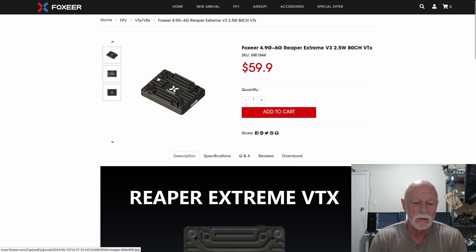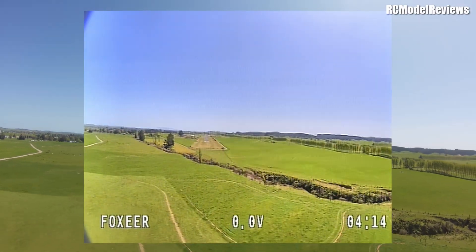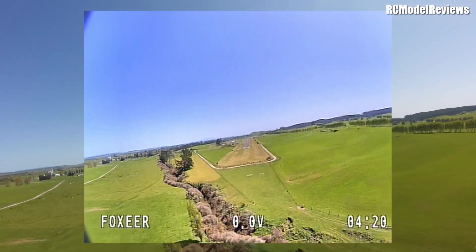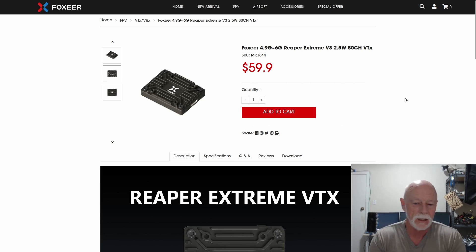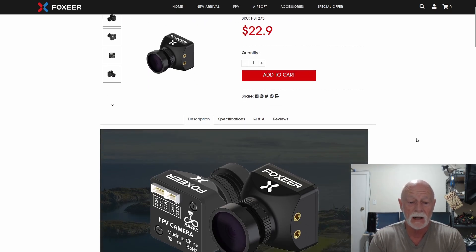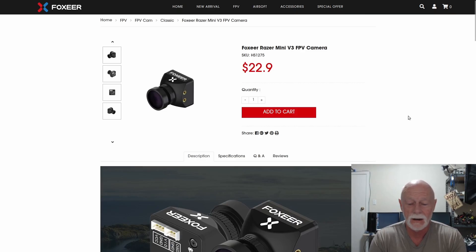There's also analog. I reviewed a Foxia video transmitter and camera and was really blown away by how well analog still works. Half my flying I do with analog. For $60 you can get yourself a 2.5 watt 80-channel video transmitter, and for another $23 you can get a camera. It's still dearer than the HD Zero bundle or the CatX bundle on pre-order, but if you've already got analog goggles, this is a great way to go. Don't underestimate analog.